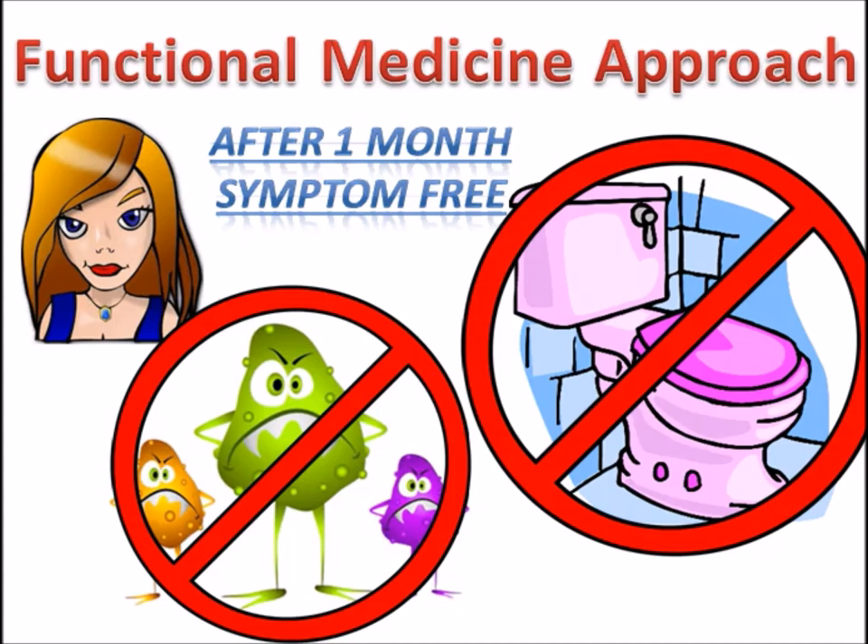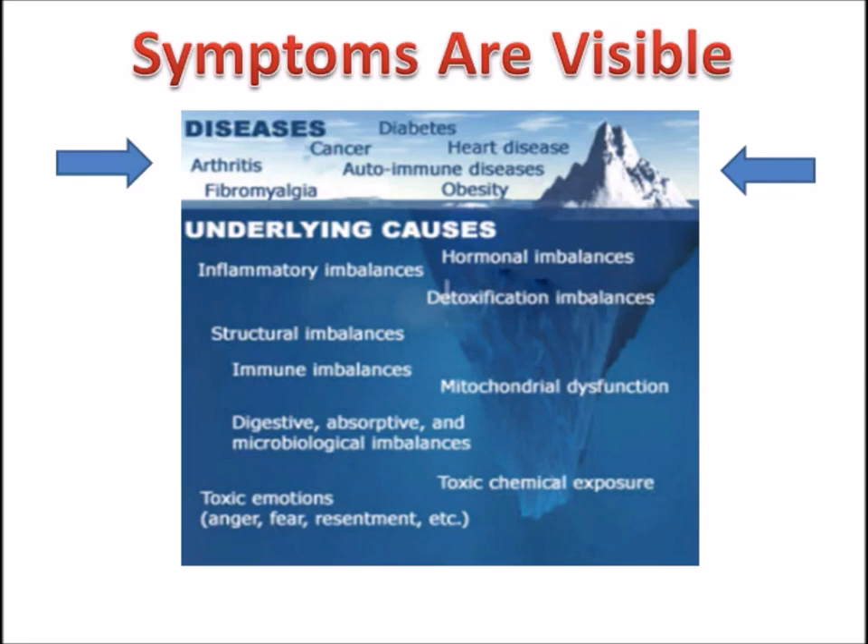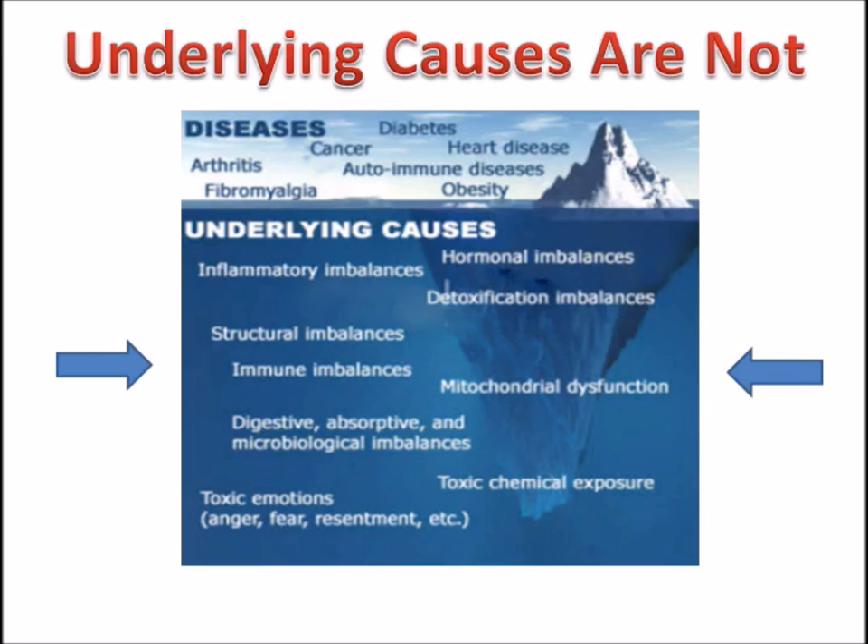Symptoms are visible — represented on the top of this picture, the tip of the iceberg. These include arthritis, diabetes, heart disease, autoimmune diseases, cancer, obesity, and of course fibromyalgia. The underlying causes are not so easy to see. They require an in-depth health history, metabolic assessment forms, and if necessary, advanced testing.